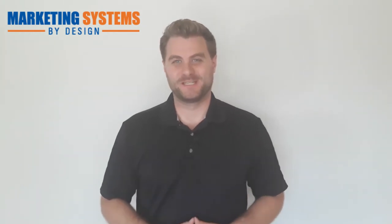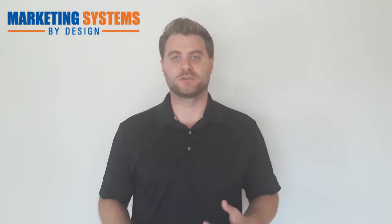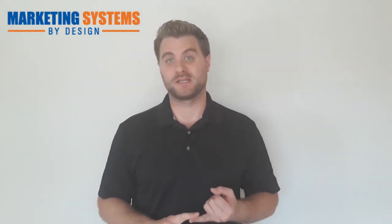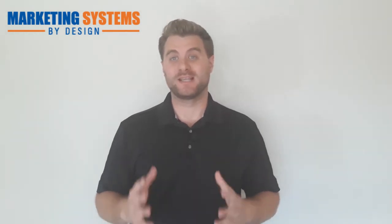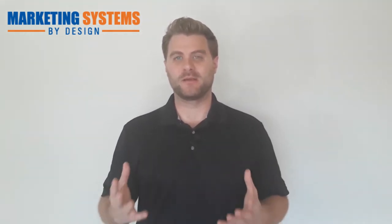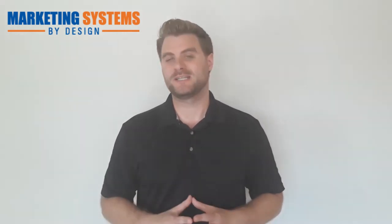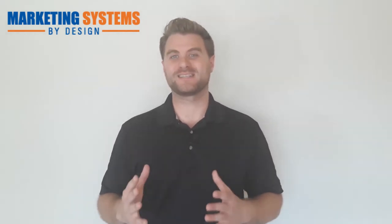Hey, Mike with Marketing Systems by Design here — the channel where we help cleaning business owners generate more traffic for their websites, get more leads, and get more cleaning clients through digital marketing. Would you like a better way to get more clients from your cleaning business website?